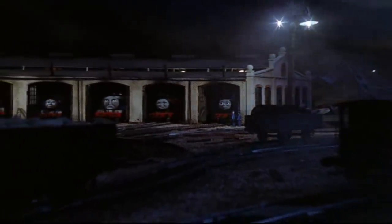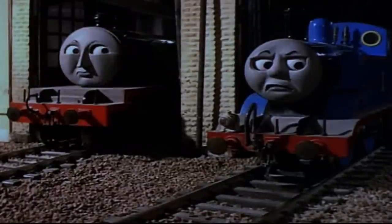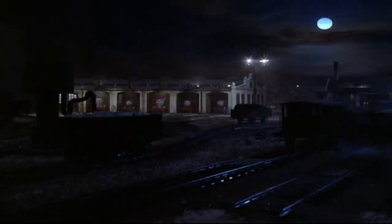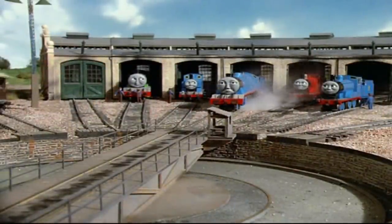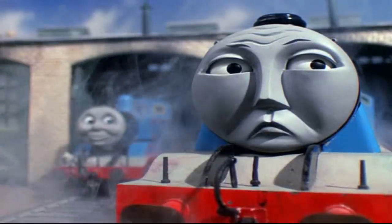It also includes some nice night shots with all the engines in the sheds. Then the next morning, as Edward wakes up, he finds that nothing had changed — Gordon is still boasting.